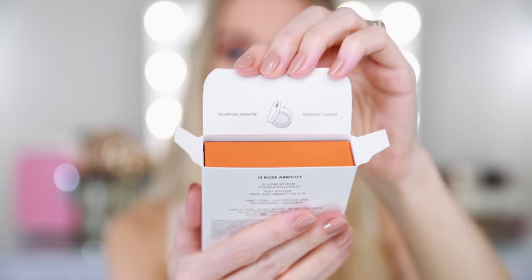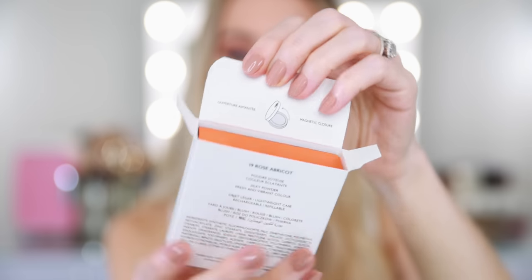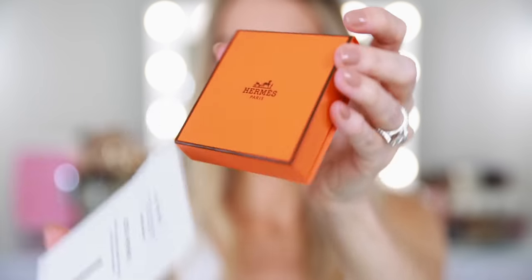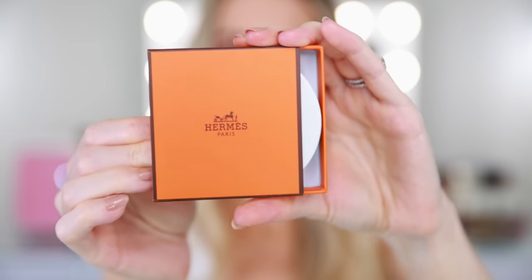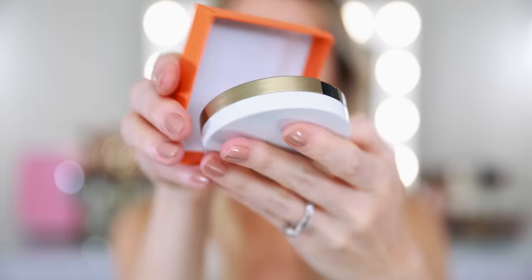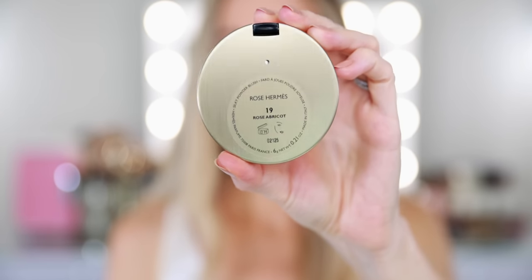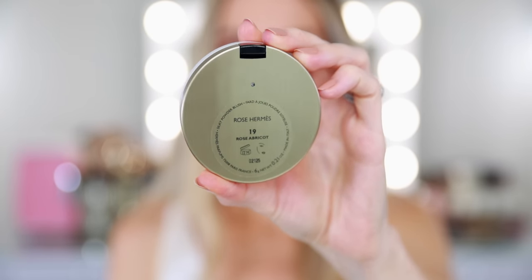I didn't realize the refills were going to be available so soon, so I went ahead and just picked up three shades. Like the lipsticks, when you remove the outer packaging you have this really classic orange Hermes box. It's very cute — I'll probably hold on to at least one of these just to store knickknacks in for organization. I think that's really pretty.